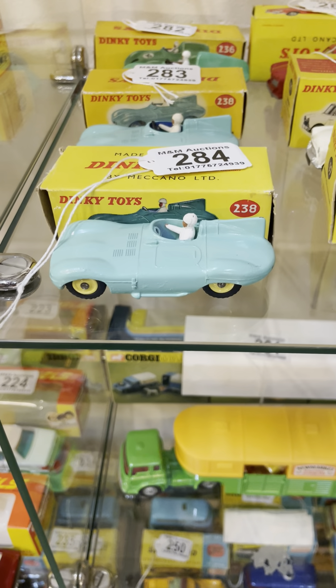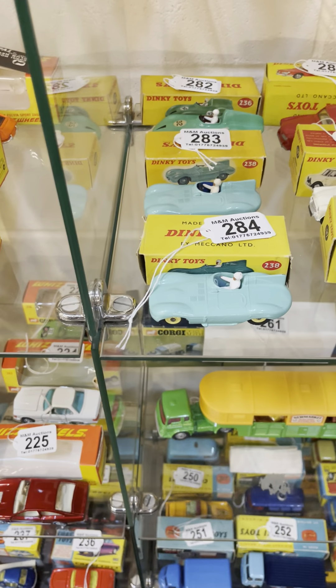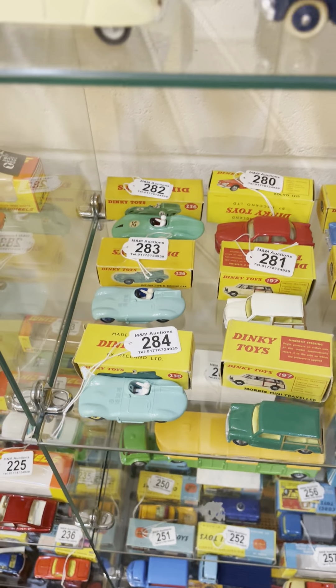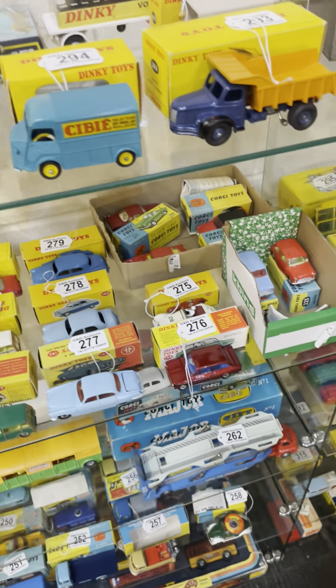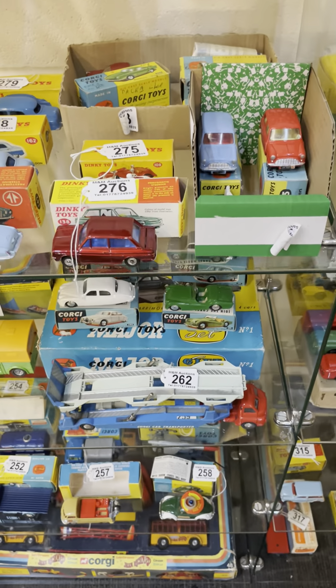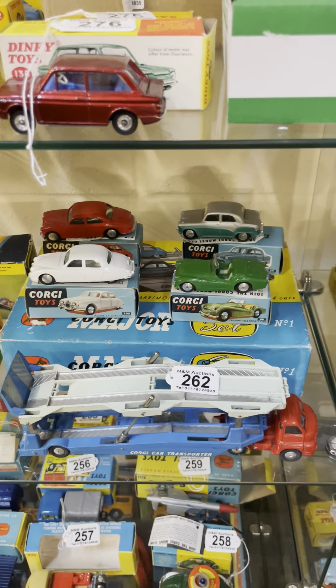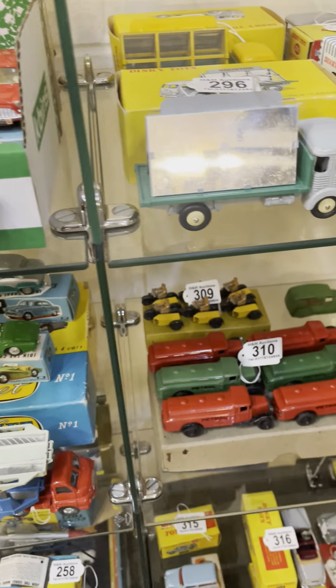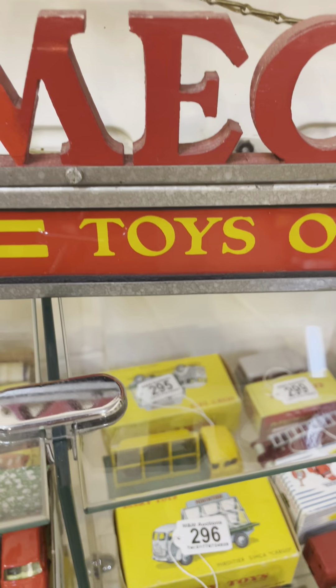There's a Primrose Dinky 238 there — just missing the wire steering wheel unfortunately, but rare to find with that wheel variation. Moving on to some Dinkies and a nice Corgi gift set in superb condition, with a trade box. There's also a Meccano sign that's had a lot of interest prior to the sale.